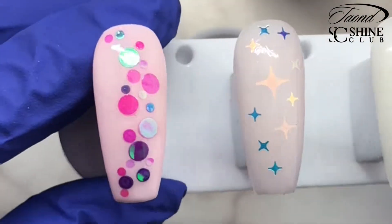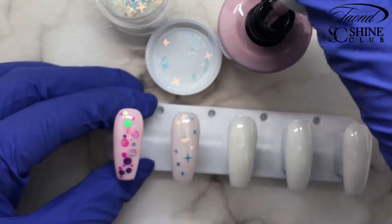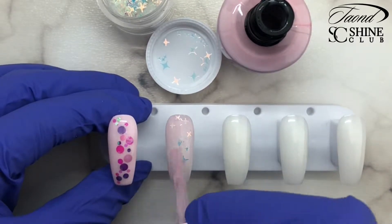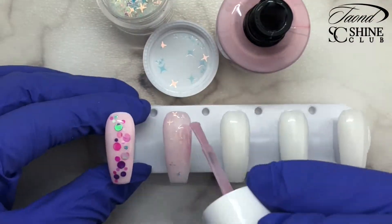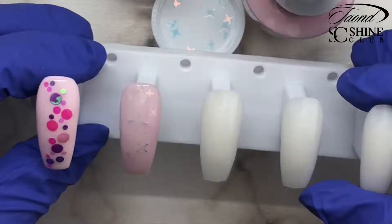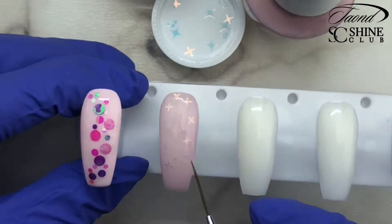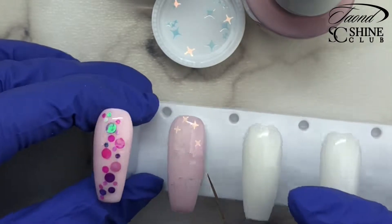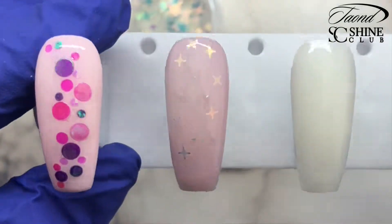Now that I have all of my stars placed where I want them — no corners are sticking up — I'm going to come in with another layer of OPI's Baby Take A Vow, that sheer pink, and I'm going to very lightly paint over top. These are not held in by anything other than sticking to that inhibition layer, so they will move around. Just take the tip of your nail art brush and pat them back into place where you want them. Then we're going to cure that in our lamp.